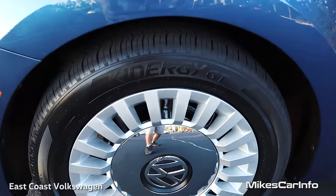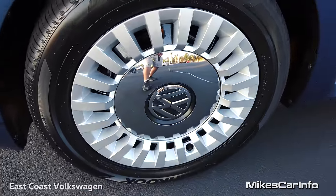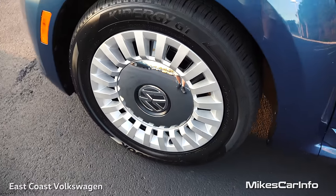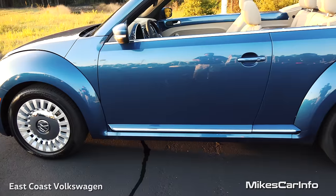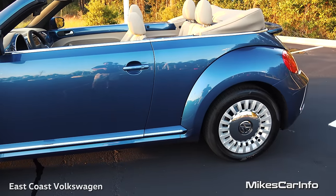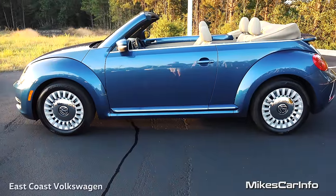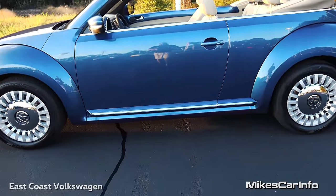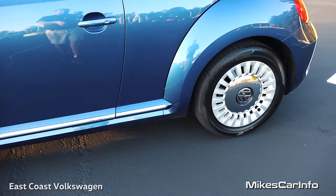Alloy wheels, 17-inch with chrome. It kind of gives you a retro, hubcap-y look there — it's kind of like a cover, but it looks pretty cool. Then you have that chrome accent across the bottom, accenting its length. It's a little bit longer wheelbase than the previous models, but it just kind of accents that with that chrome there at the bottom.